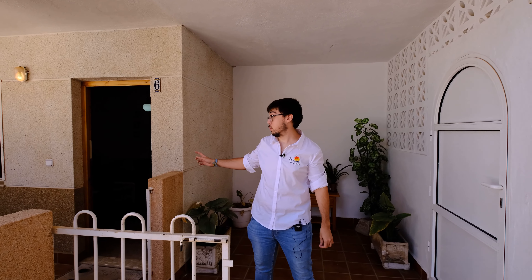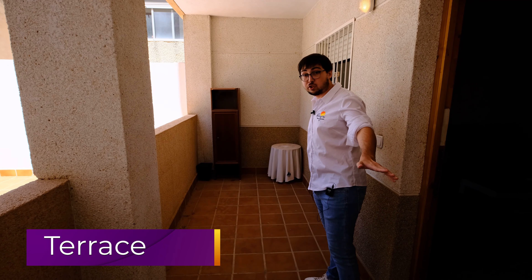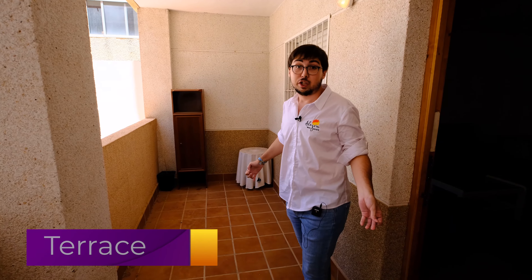So we're finally here at the apartment and as you can see it's a low-level kind of apartment. Here we have the house's terrace, pretty nice, pretty spacious. We can relax here in the summer on a hot evening.